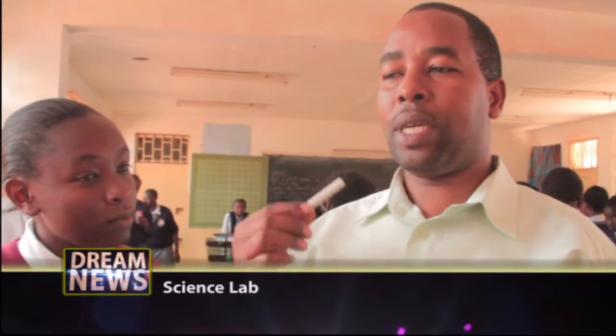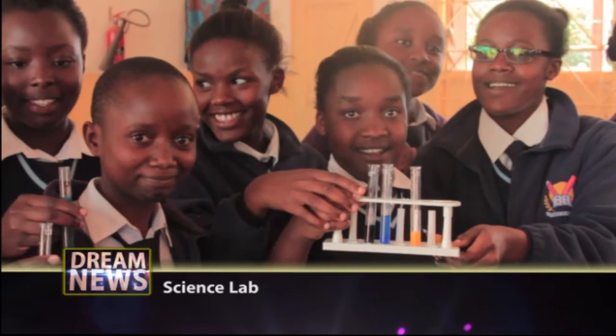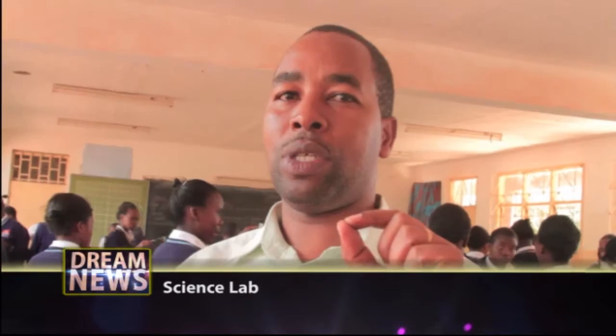Now we are doing a food test on starch, reducing sugars, and proteins. The key to scoring in the examination when given a question on food tests: number one, write the correct procedure; number two, identify the correct color changes; and number three, make the correct conclusion of the food tests you are performing.